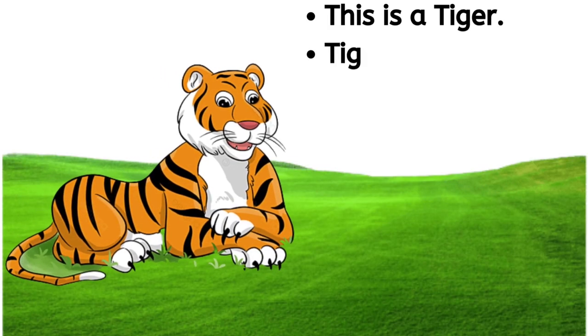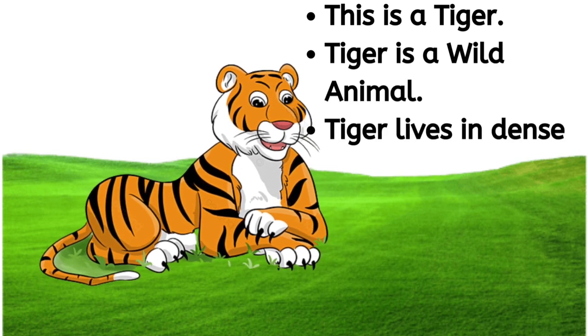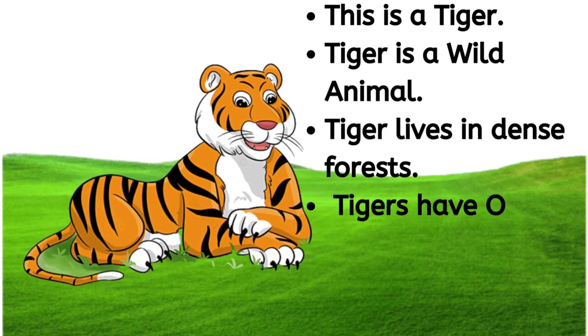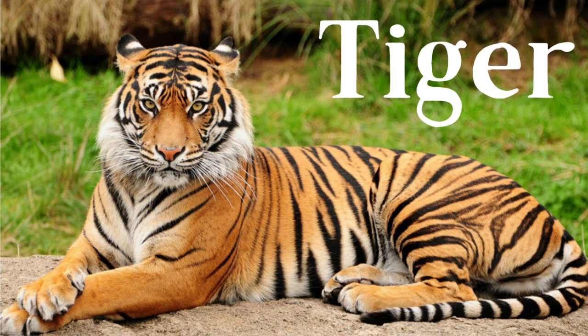This is a tiger. Tiger is a wild animal. Tiger lives in a dense forest. Tigers have orange skin with black stripes. T-I-G-E-R, tiger.